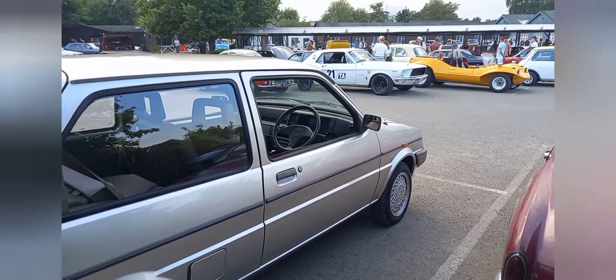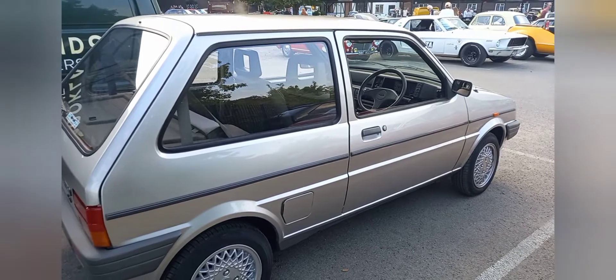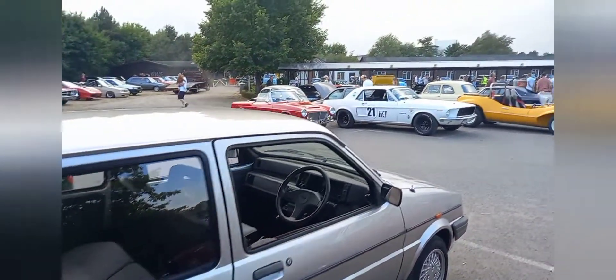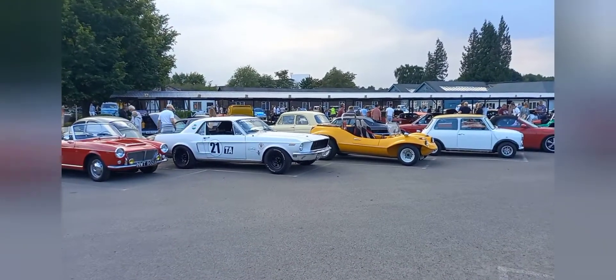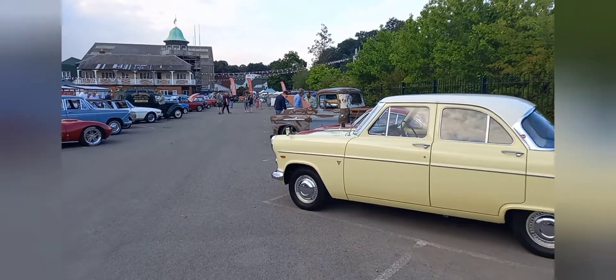I know the guy I've sold it to is going to look after it — that's why it's going to him and no one else. It wasn't advertised; it was a private sale between me and him. And I love my Metros. Never say never — will I have another one? There are so many more challenges out there, so many more things to go and see and buy. There are a few cars for sale tonight, not quite in my budget, but let's go on the mooch.